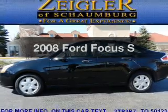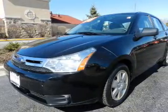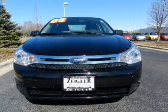Check out this 2008 Ford Focus. Travel the roads in style and comfort in this great vehicle. Why worry about high mileage? Choosing a ride with lower mileage is the right choice for your busy life.